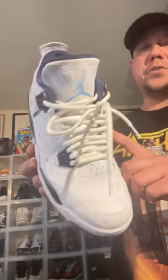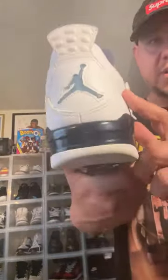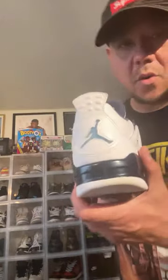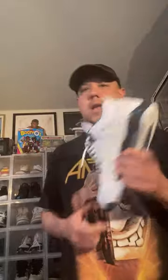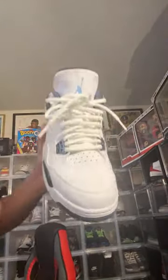Another shoe that's very slept on and needs to come back out is the Columbia 4. We're going to get the Columbia 11s this year, but this is the Columbia 4. It's such a nice shoe — look at the leather paneling, the leather harness instead of the rubbery plastic, and look at the leather on the back.